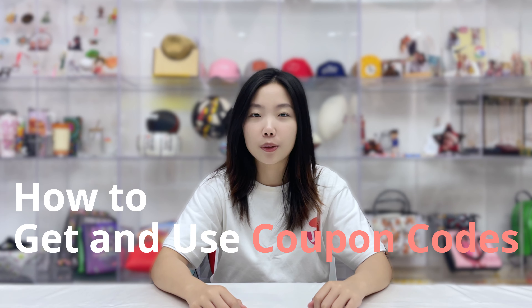Hello everyone, welcome back to the JetPrint channel. Today we are going to show you how to get and use a coupon code. Here are the most common ways to get coupon codes.